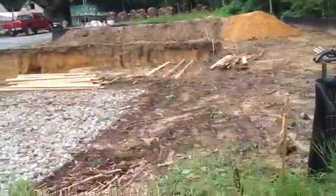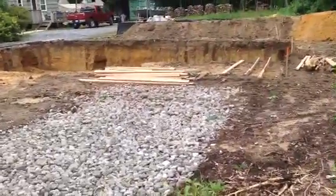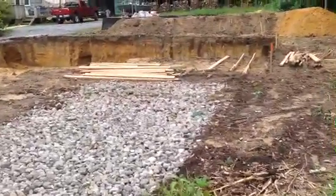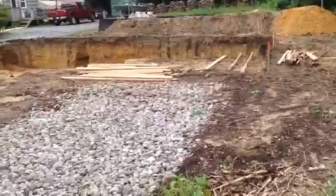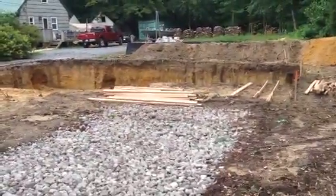We're looking at lot number three right now. As you can see, we've started the excavation on this house. We have footings started. I think they're due to be poured on Monday, with the foundation to be followed up directly after that.